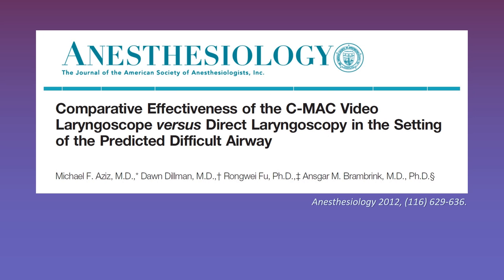This paper looks at the CMAC device, which is a standard geometry device, versus direct laryngoscopy in patients predicted to have a difficult airway. They included 300 patients, and skilled practitioners achieved higher success rates for tracheal intubation on the first attempt with video laryngoscopy, achieving this 93% of the time, compared to only 84% with direct laryngoscopy. Of note, time to successful intubation was actually slightly faster in the DL group — 33 seconds versus 46 seconds — but there were no differences in any adverse outcomes.